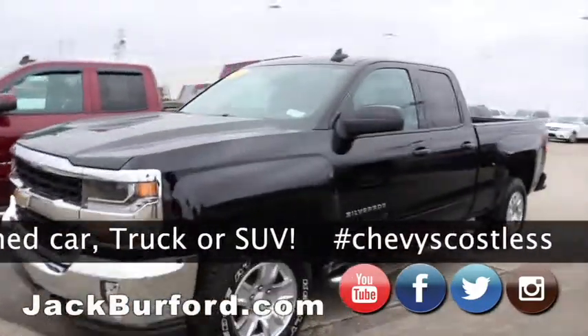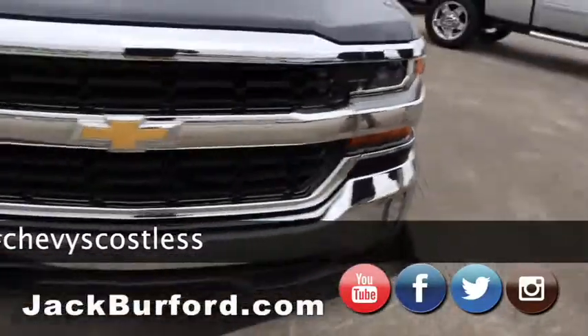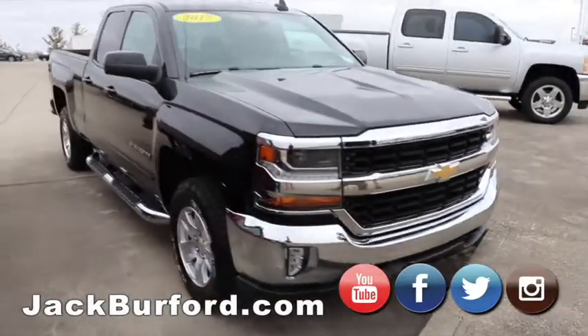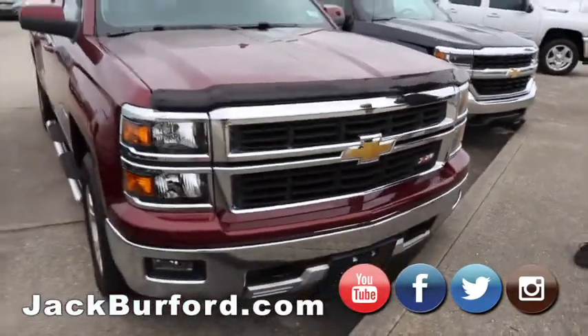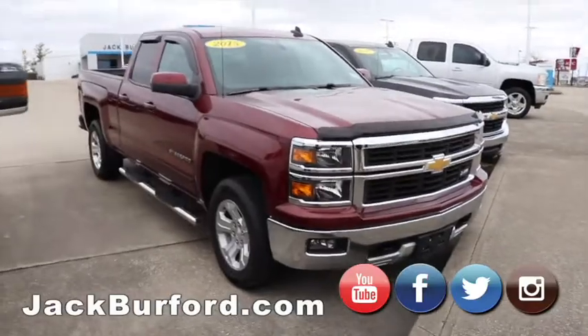Got another LT black truck here. It's a 2017 model — we actually just got this one in last week. Beautiful truck, chrome grille, also has a V6. Our 2015, this one is Cajun red — 2015 double cab Z71 truck. Great truck.